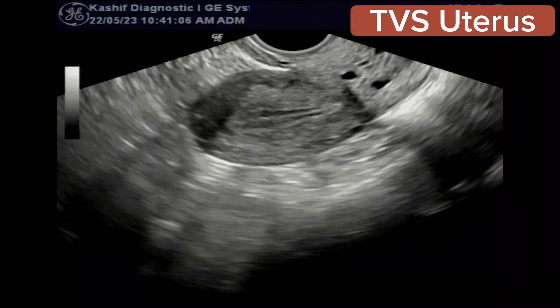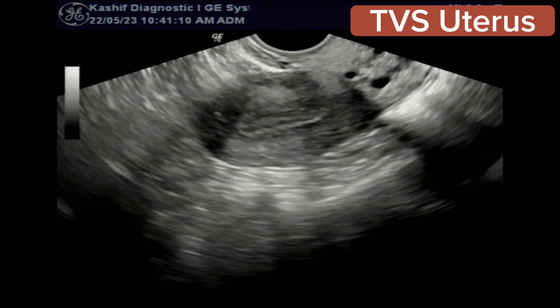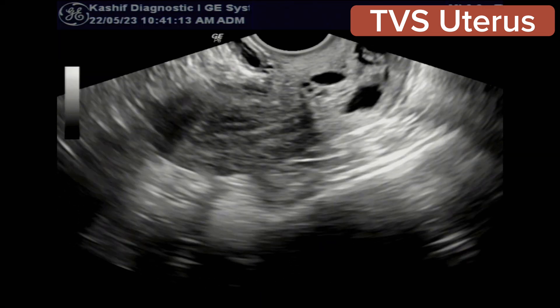This video is about a very commonly asked question by females. This is a TBS ultrasound. The uterus is normal, endometrium is normal, no fibroid seen.